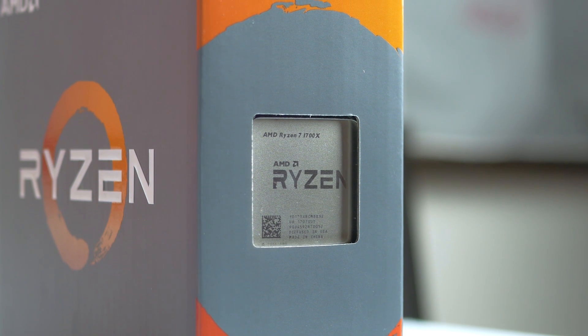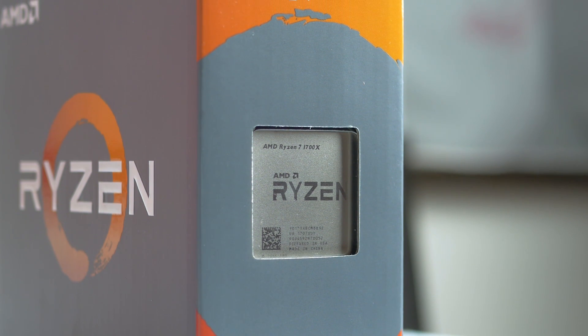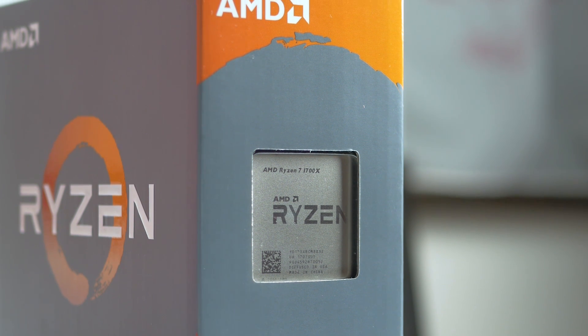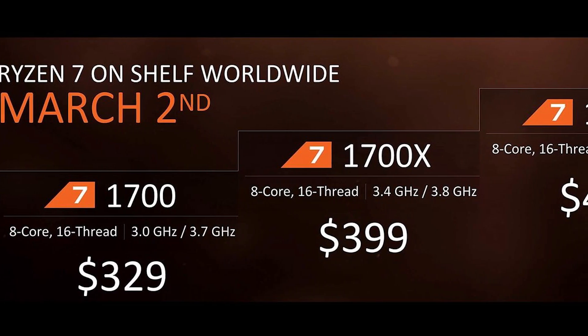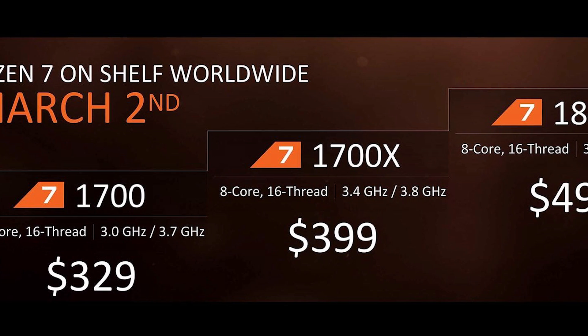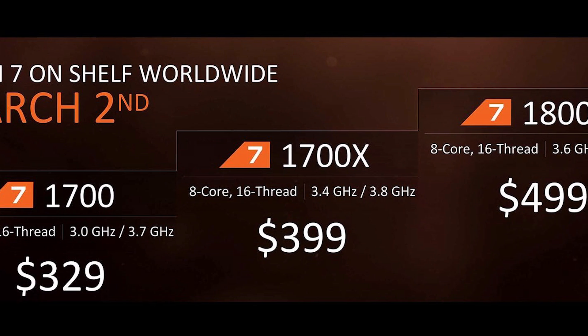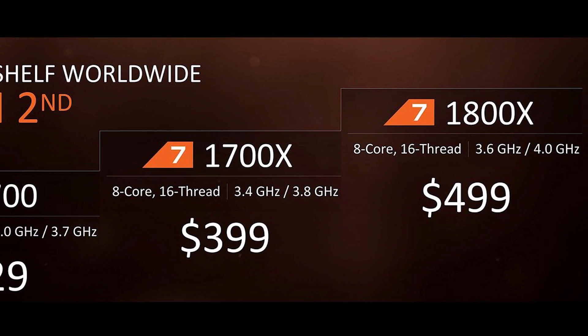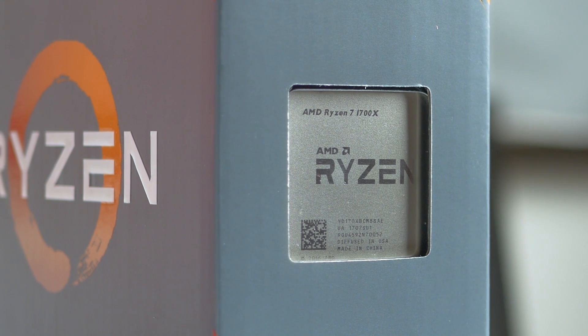This is the Ryzen R7 1700X, AMD's new CPU from its R7 processor lineup. AMD released on the 2nd of March 3 new CPUs: the Ryzen R7 1700, the 1700X, and the 1800X desktop flagship. All of these parts are 8-core, 16-thread, multiplier-unlocked SKUs based on their new Zen micro-architecture.